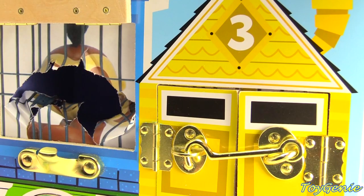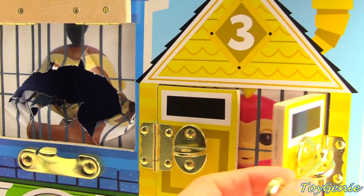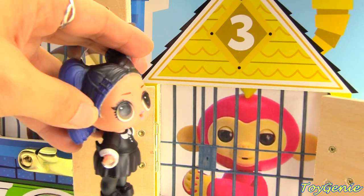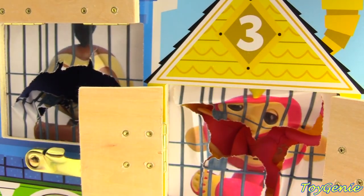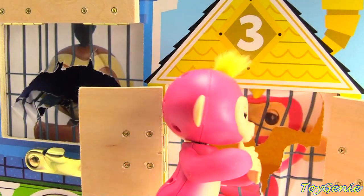How about our number three yellow house? Let's open it up. Who's our pink monkey? It's Bella. And Dusk is going to come and save Bella. Kick it in. There she is. Come on out, Bella.